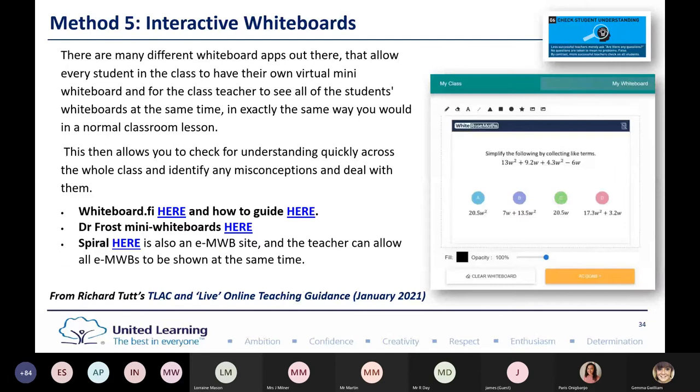Another favourite method is an interactive whiteboard. There are many different whiteboards available and they allow every student to have their own virtual mini whiteboard. For Key Stage 3 pupils coming from primary, they're all used to having individual whiteboards. In secondary, students often didn't have their own whiteboards, so using an interactive whiteboard means you can quickly check understanding across the whole class and identify and deal with misconceptions straight away.